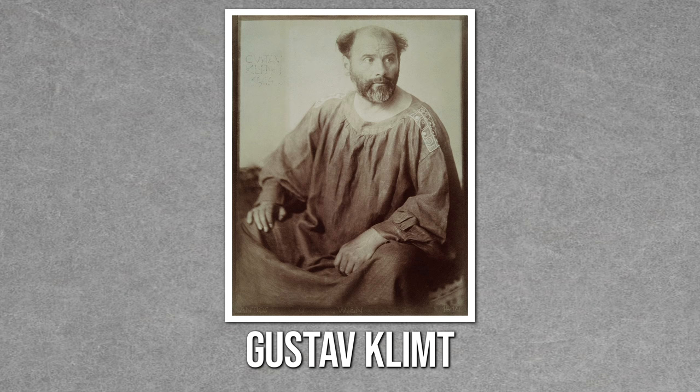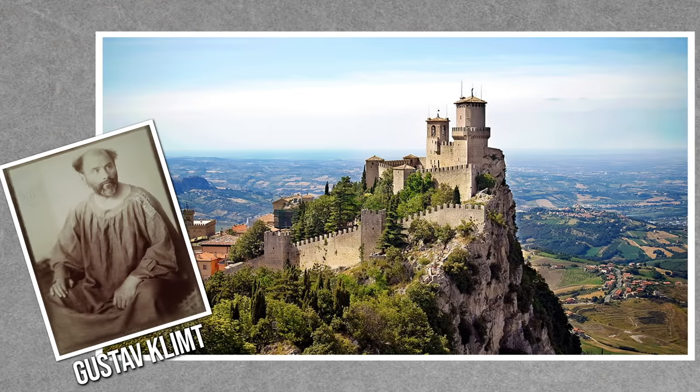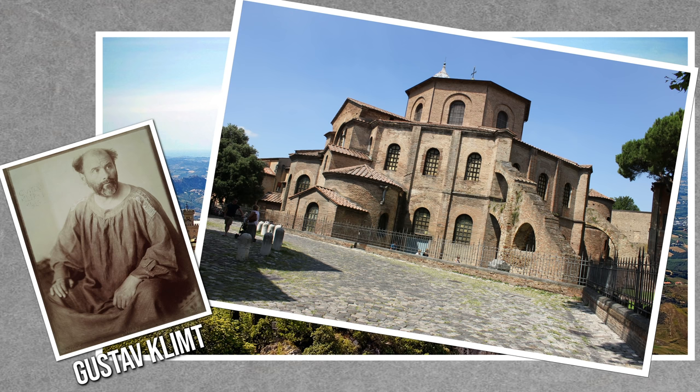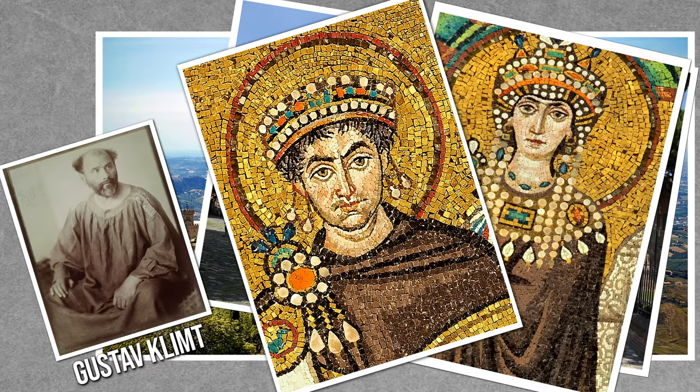Klimt was inspired to use gold in his painting when he took a trip to Ravenna, Italy, and visited the Basilica of San Vitale. Inside, he was greeted by a brilliant gold mosaic of Emperor Justinian and his wife Theodora, who ruled the Eastern Roman Empire in the sixth century.